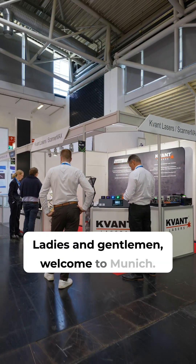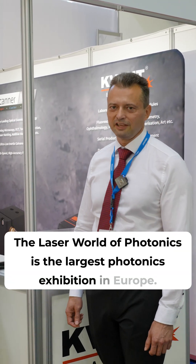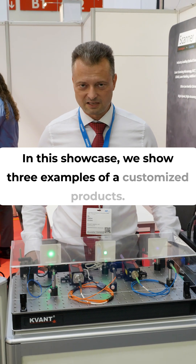Ladies and gentlemen, welcome to Munich. The Laser World of Photonics is the largest photonics exhibition in Europe. In this showcase we show three examples of customized products.